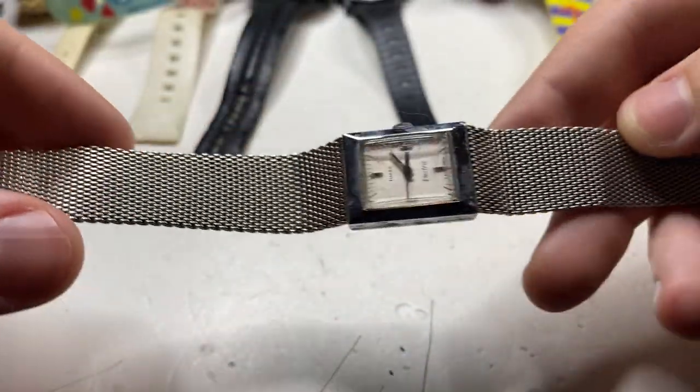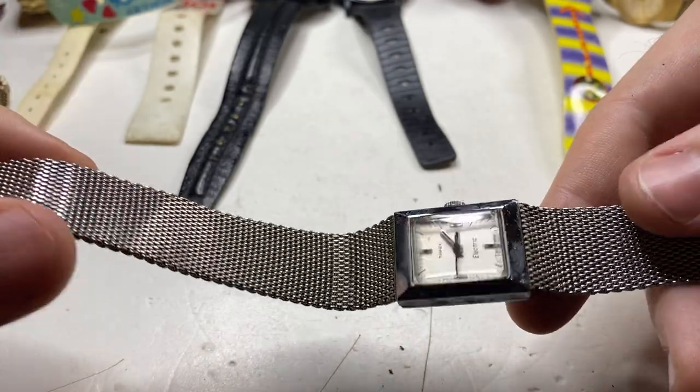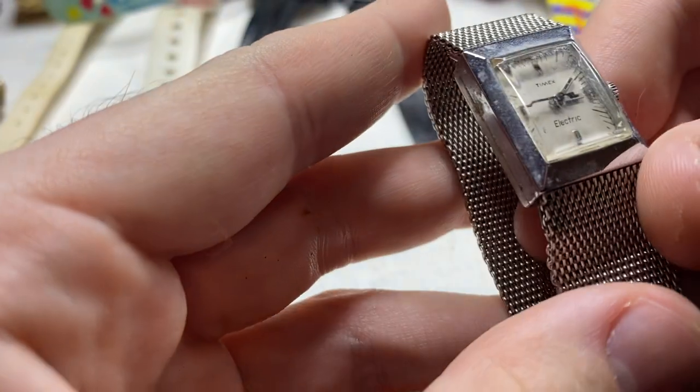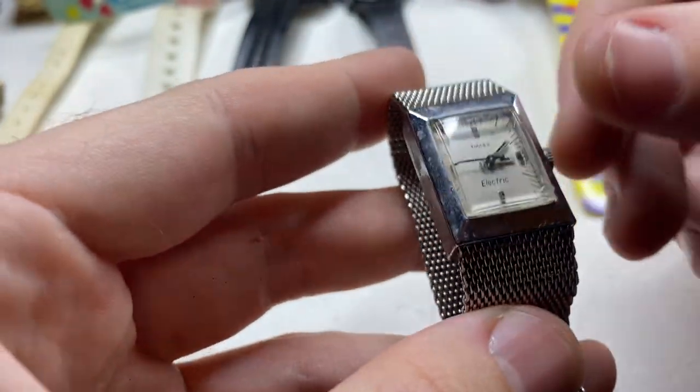This is a Timex Electric — now I've sold quite a few of these. If it works, that's going to be probably a forty dollar watch. We'll see — hopefully it works.